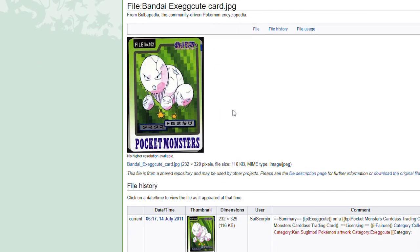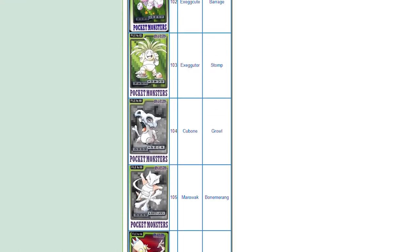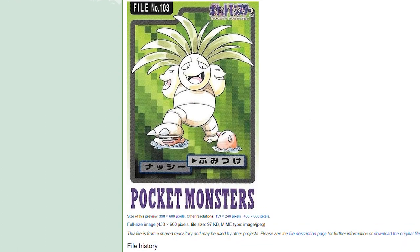This is the old version of Exeggcute — it had the one big egg. This was shown in a lot of early art for the Pokemon but then kind of changed. Then you just have bully Exeggutor here just smashing Diglett — look at the Diglett's face, just stepping on him for fun. These cards were brutal.